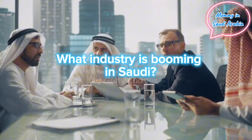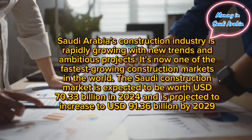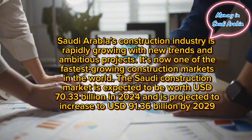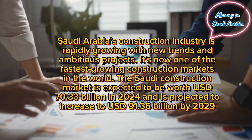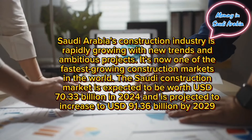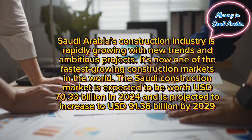What industry is booming in Saudi Arabia? Saudi Arabia's construction industry is rapidly growing with new trends and ambitious projects. It is now one of the fastest growing construction markets in the world. The Saudi construction market is expected to be worth USD 70.33 billion in 2024 and is projected to increase to $91.36 billion by 2029.